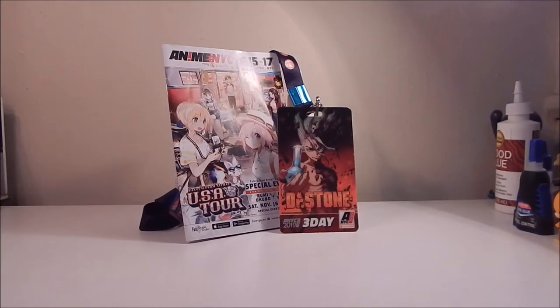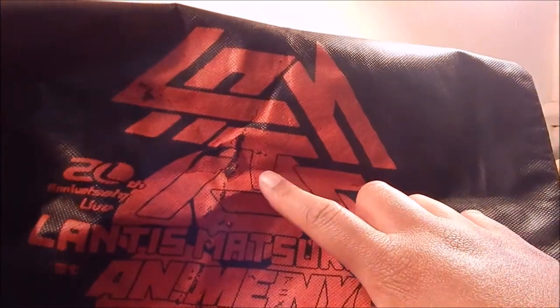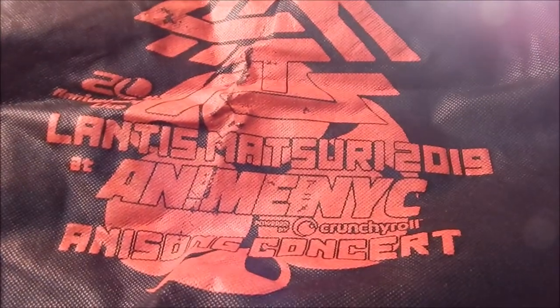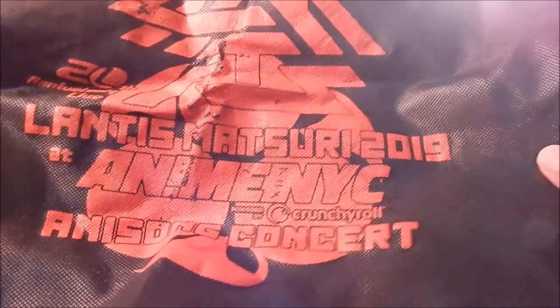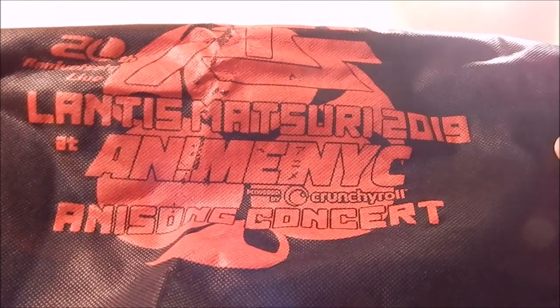Speaking of Lances Matsuri, I also want to show this cute little drawstring bag that I got for purchasing a ticket at Animate NYC. It's a cool little bag — at least a reminder of the awesome concert. I did damage it a bit from how I had it folded, but overall a cool bag. I hope they come back next year because that was really a fun time.